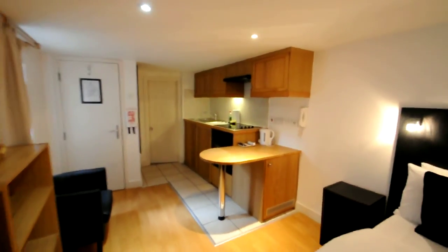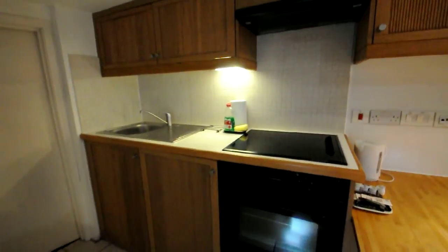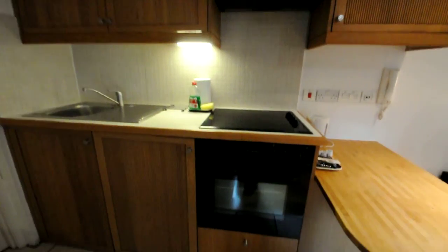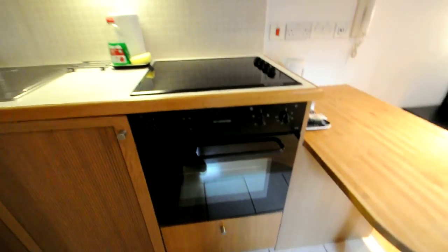It is a very bright room and here's the kitchen. The kitchen is fully equipped — as you can see there is an induction hob with an oven, fridge, and some storage here.